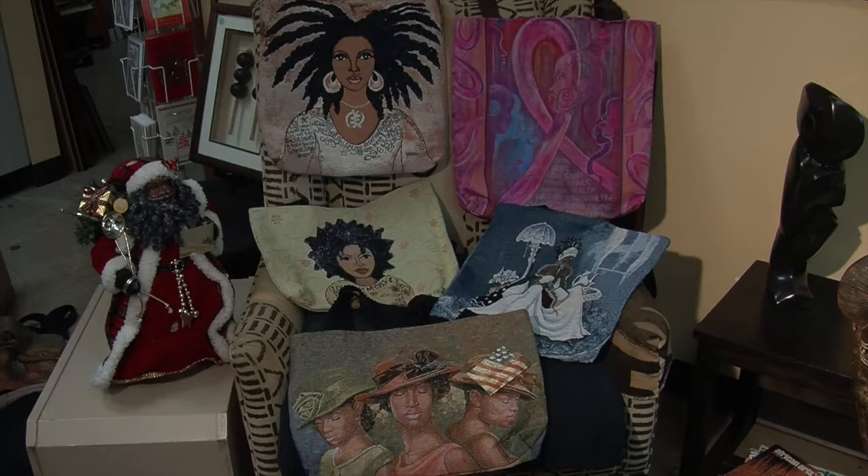Village Treasures has a range of items, not just artifacts and collectibles, but we have a range of items that are great for home decor and gift-giving. Village Treasures has a great selection of tote bags.